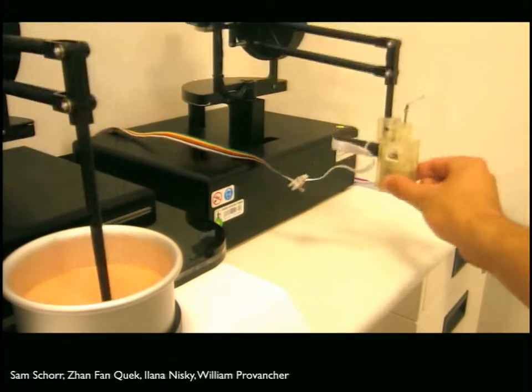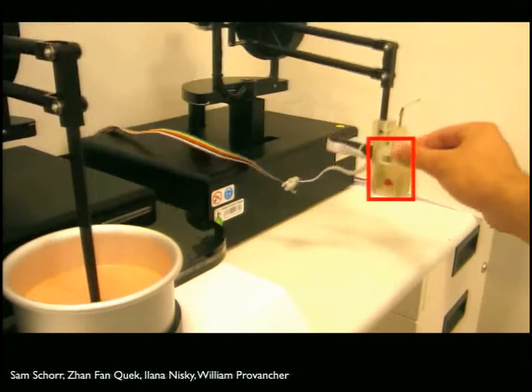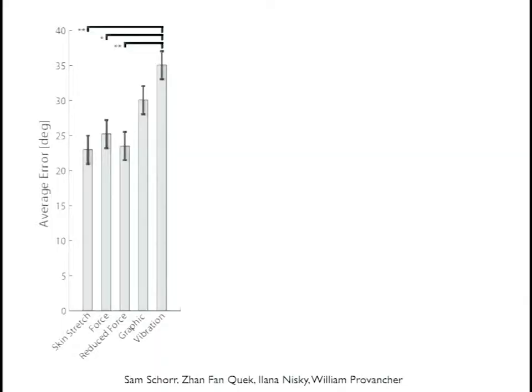We tested this in virtual environments and with a teleoperator. A small skin stretch tactor moves up and down as you teleoperate. This approach is very effective — a haptic illusion where we trick the user into feeling more force through extra skin stretch feedback. Comparing skin stretch alone versus conventional force feedback versus reduced force versus graphical or vibration feedback, we found much less error in the coffee stir-straw identification task with skin stretch or force feedback techniques, as users found skin stretch more intuitive as a force substitute.